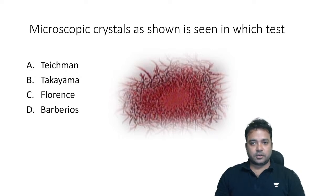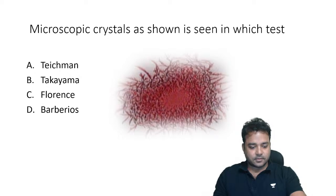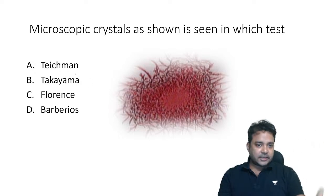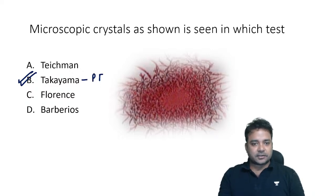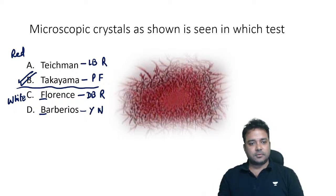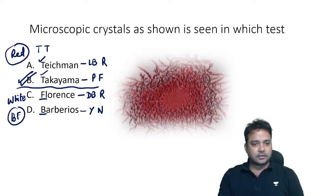Microscopic crystals as shown — identify the test. Focus on color: the crystals are reddish/pinkish. Only one test gives pink color crystals — Takayama haemochromogen test, where you get pink feathery crystals. In Teichmann's you get light brown rhombic shaped crystals. For white stains (seminal stains) we have the Barbério and Florence tests — Florence gives dark brown rhombic shaped crystals, Barbério gives yellow needle-shaped crystals. TT tests are for red stains; BF tests are for white stains.